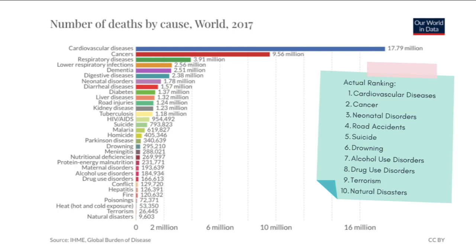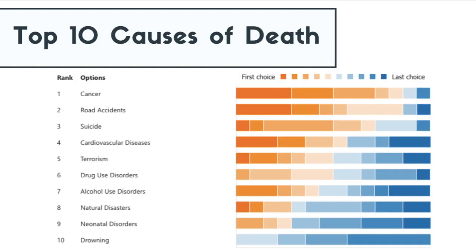Road accidents are potentially common to the places we belong to in Asia, which could explain why it is number two on your list, even higher than cardiovascular diseases. Terrorism being ranked fifth is also based on how media portrays news about it, but in reality not many people truly die from terrorist attacks, and terrorist attacks are not as frequent as we think.